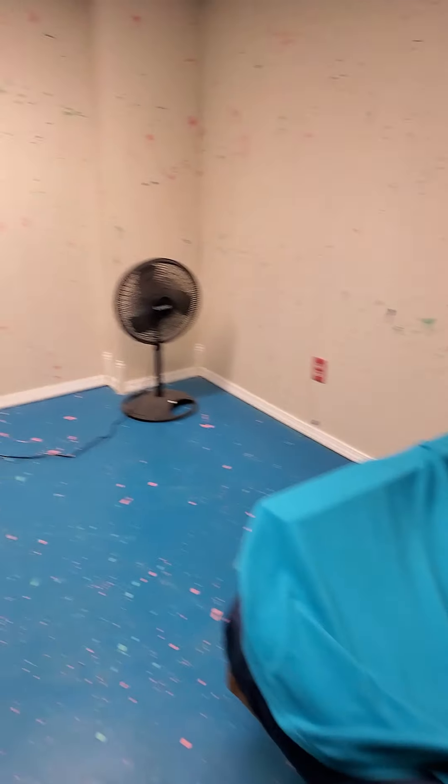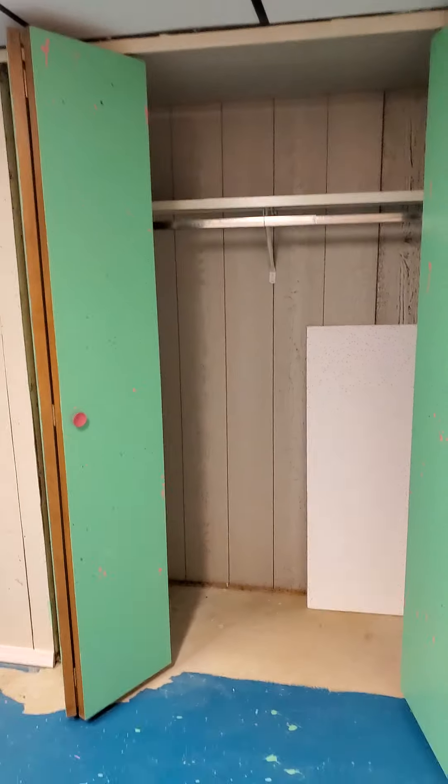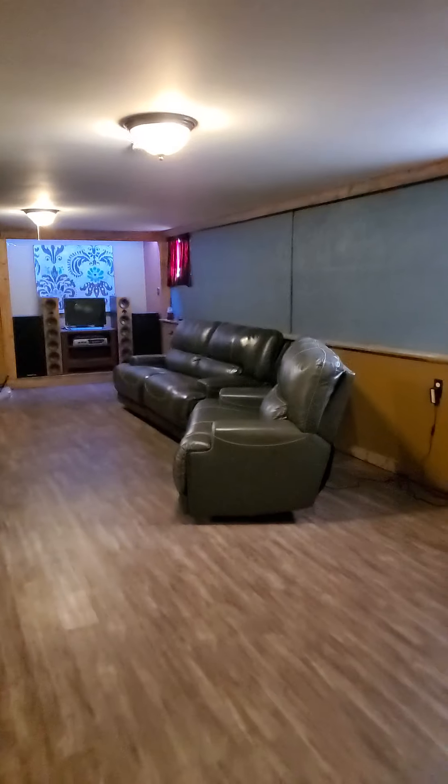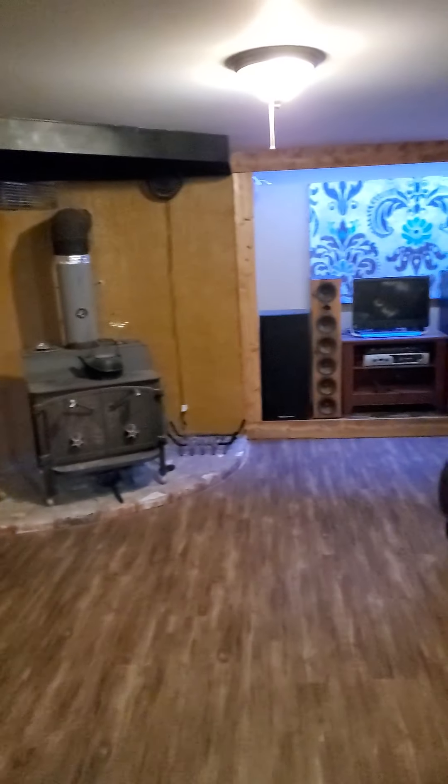We have another little bedroom down here. Looks like they just let the kids paint the wall whatever color. And here's the little living room area with a fireplace wood burner.